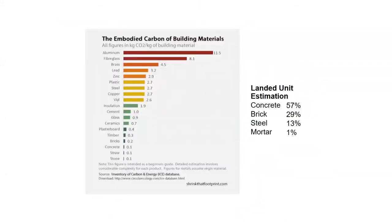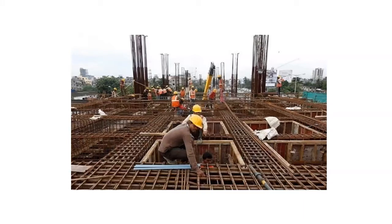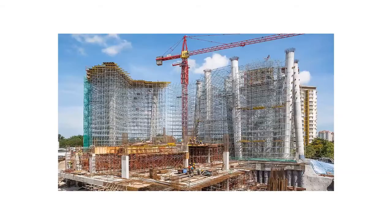This is a list of embodied carbons in each building material, also showing the amount of building materials used that contributes to high embodied energies in buildings. Not only in building materials, but also conventional construction methods such as formwork construction contribute to more embodied energy through time-consuming and wasteful production methods. Big-scale developments such as high-rise projects also contribute to more carbon emissions throughout the construction process.